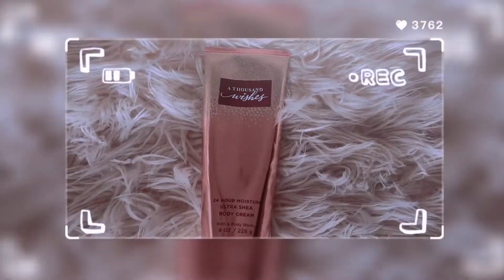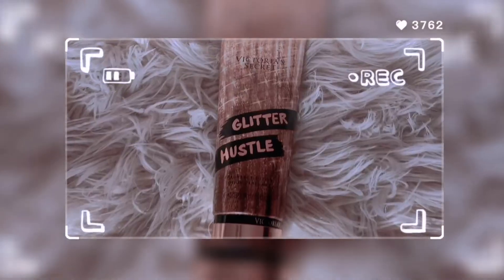Next one is not Bath and Body Works, but why not include it — this is Victoria's Secret Glitter Hustle. I don't really use this one as much either. I used to use it whenever I was in athletics, just put some of this on after class. But I don't really use it as much now. I'm going to start using it more. Also, I hope you guys enjoy the new background — I'm probably going to start filming here a lot more. It's more appealing to the eye, and hopefully it's better.